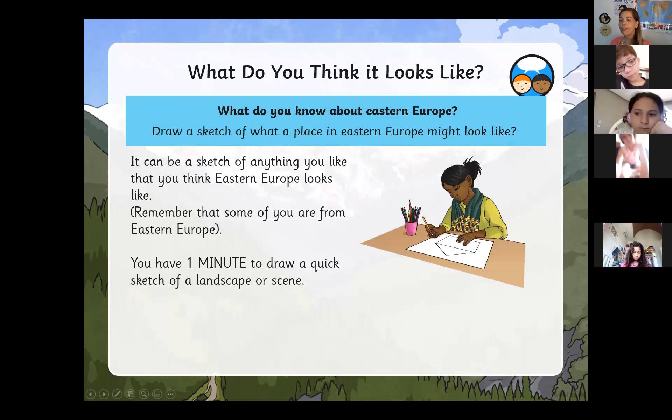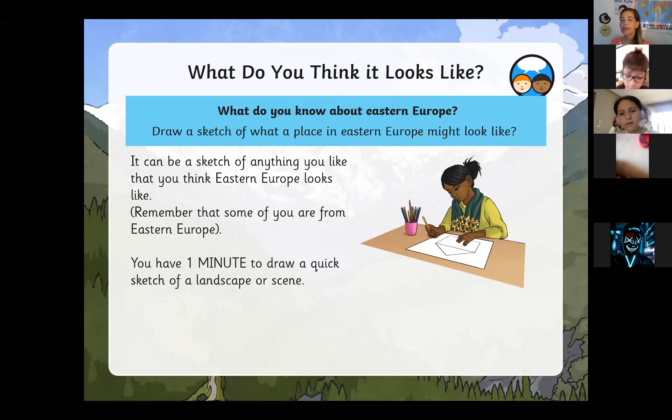Do any of you have a pen and paper in front of you? Those of you that have a pen and paper next to you, you have one minute to quickly draw whatever comes to your head — a landscape or something that you think looks like Eastern Europe, something that you might find in Eastern Europe. It can be a sketch of anything you like that you think Eastern Europe looks like.